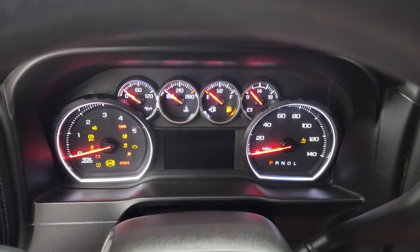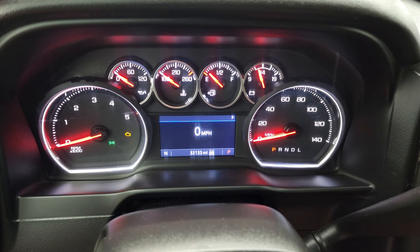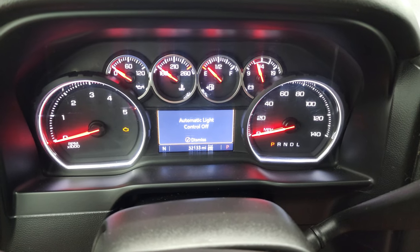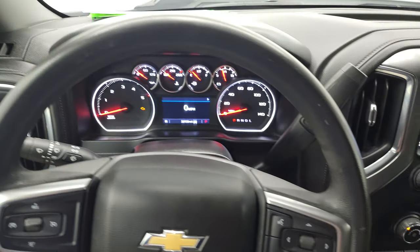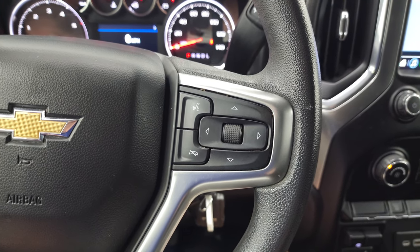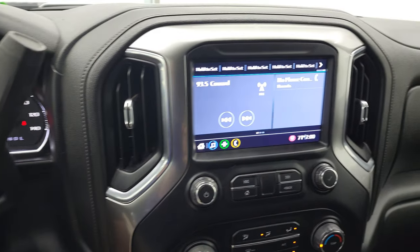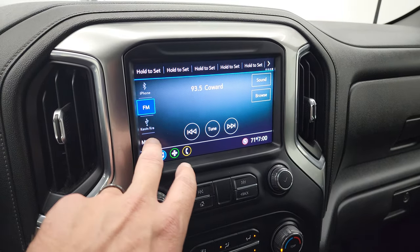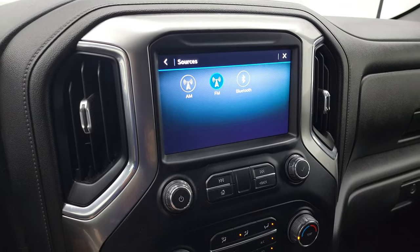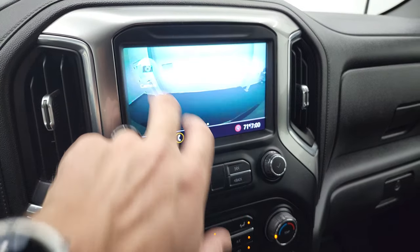We'll hop inside and check out the miles, the radio, and everything this truck has to offer on the interior. This truck has 32,133 miles. You get the digital speedometer and a very nice and clean instrument cluster. Cruise controls are on the left, information center controls and Bluetooth controls on the right. It comes with the 10-speed Allison heavy-duty transmission with the optional tap shift. You get the Chevy infotainment system with AM, FM, and Bluetooth capabilities. This is also where your backup camera shows up — there it is, nice and clear.